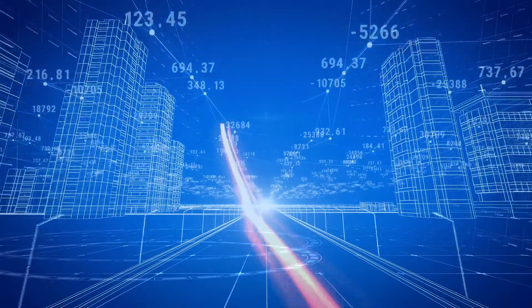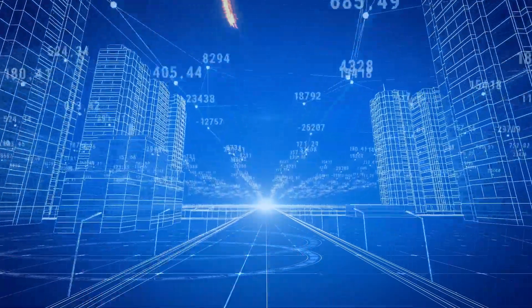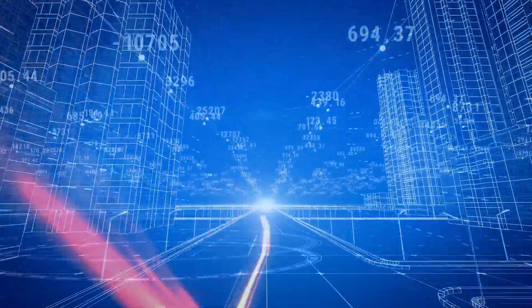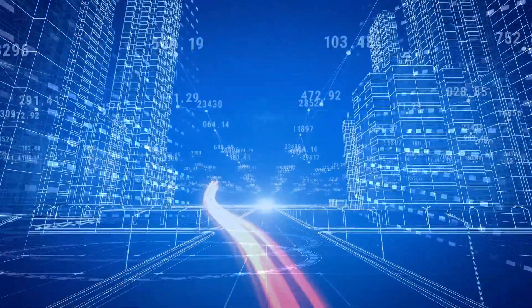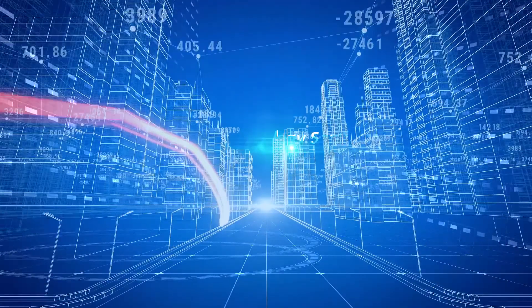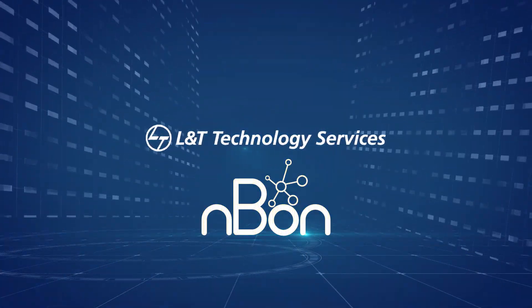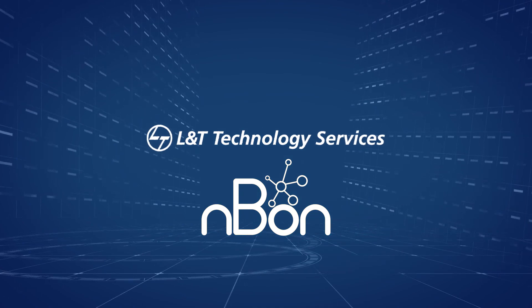At L&T Technology Services, we stand committed toward engineering the 5G evolution by supporting all future releases of NB-IoT and EMTC. Come partner with us and switch on with LTTS NBON.